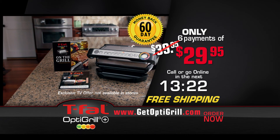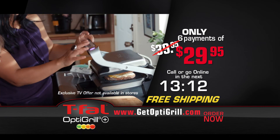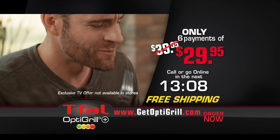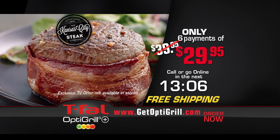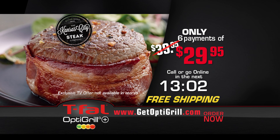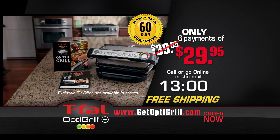Go to GetOptiGrill.com or call the number on your screen now to receive the T-Fal OptiGrill, the Quick Start Guide, cookbook, plus free shipping for just six payments of $29.95. Try the OptiGrill Plus for 60 days, and if you're not satisfied for any reason, simply return it for a full refund. And don't forget, dinner's on us with two free steaks from the Kansas City Steak Company when you order now. This is an exclusive TV offer you won't find in any store.